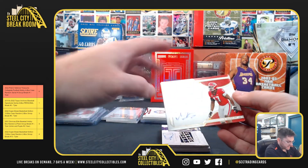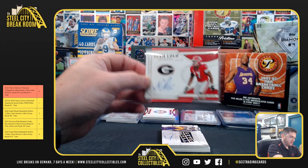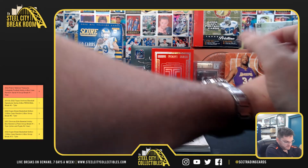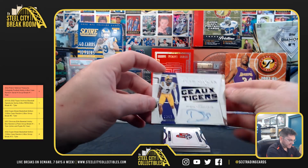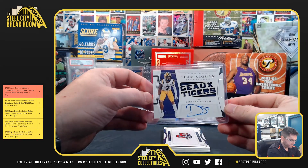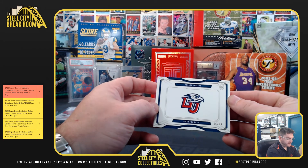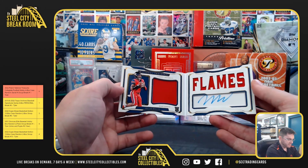Kobe Dean 9 of 25, going to nine. Derek Stingley 10 of 49, going to zero — jersey auto, Derek Stingley. And Malik Willis 15 of 99, going to five.